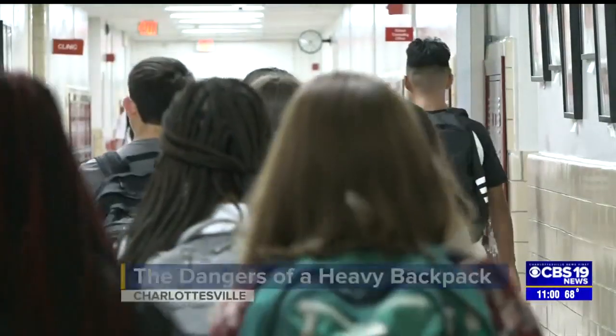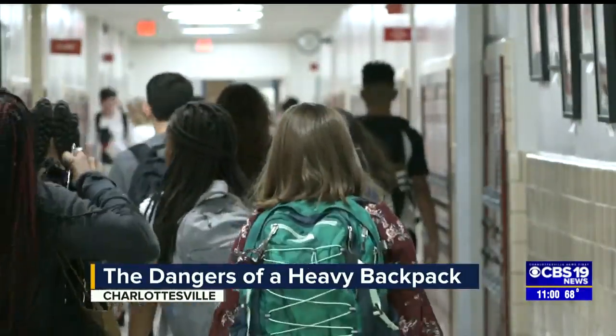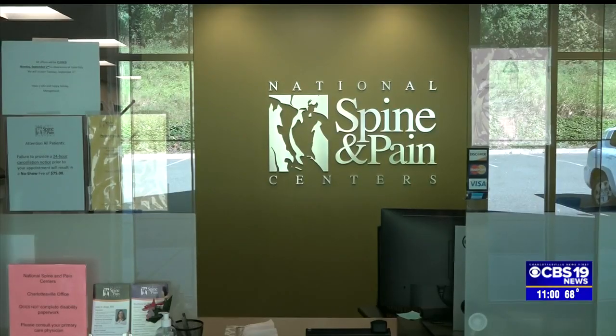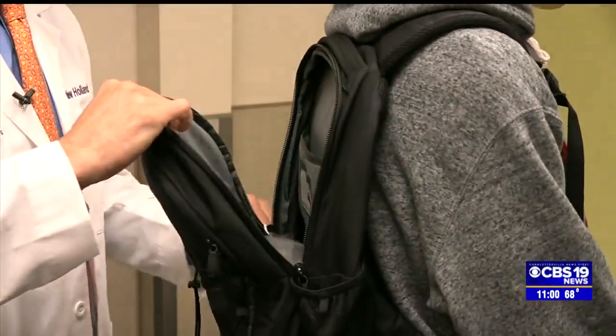There is some clear association between the development of back pain and neck pain and carrying a heavy load in a backpack. Dr. Matthew Holland at the National Spine and Pain Centers of Charlottesville says a backpack shouldn't be more than 10% of your own body weight.